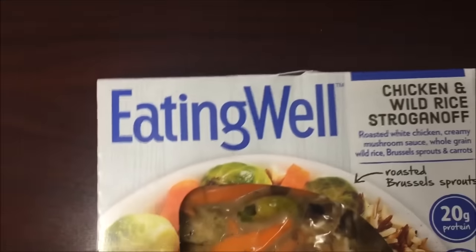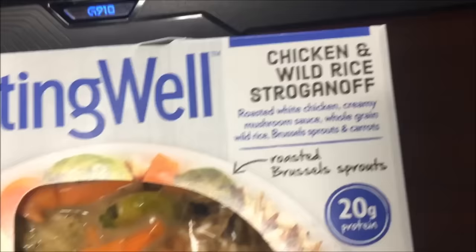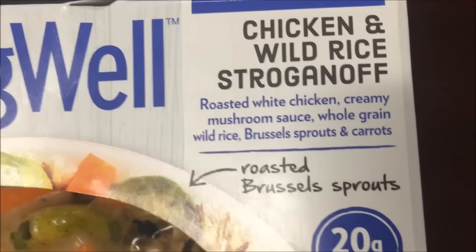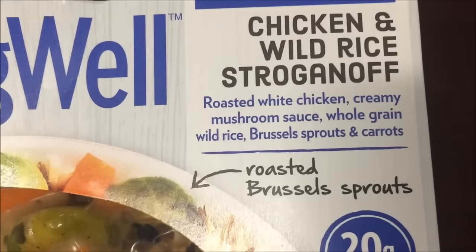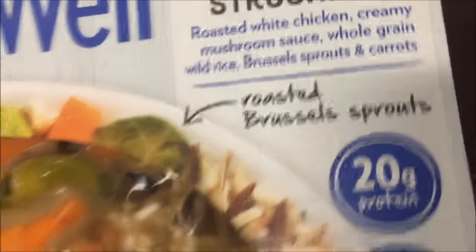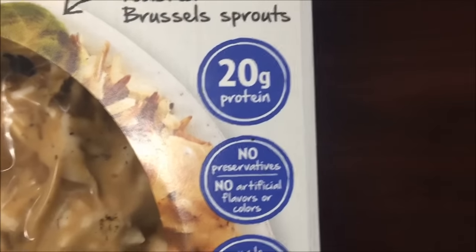Hey guys, welcome to another lunch review. Today I'm going to try this Eating Well meal. These were $4.29 at Kroger. This one is the chicken and wild rice stroganoff — roasted white meat chicken, creamy mushroom sauce, whole grain wild rice, Brussels sprouts, and carrots. I have to be honest, I don't like Brussels sprouts, but it's been ages since I had them so I'm gonna give them a fair shot. It has 20 grams of protein.